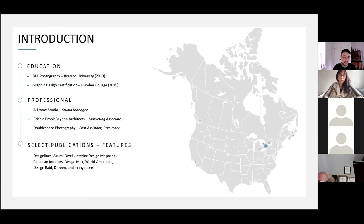As Anna mentioned, select publications and platforms I've been featured on include Designs, Azure, Dwell, Interior Design Magazine, Canadian Interiors, Design Milk, World Architects, Design Raid, Dezine, and many more.